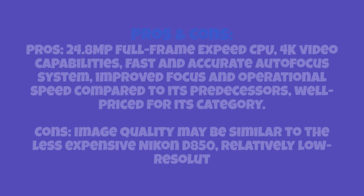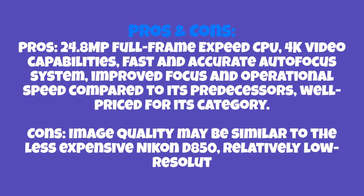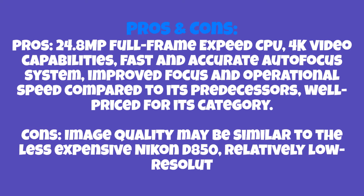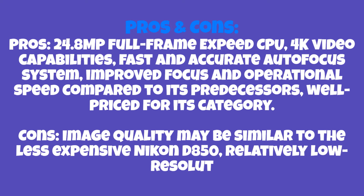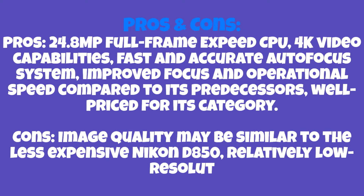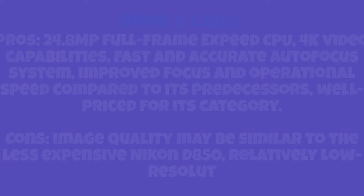Pros: 24.8MP full-frame EXP CPU for 8K video capabilities, fast and accurate autofocus system, improved focus and operational speed compared to its predecessors, and well-priced for its category. Cons: image quality may be similar to the less expensive Nikon D850, and a relatively low-resolution viewfinder.